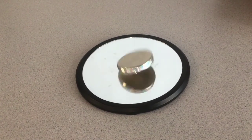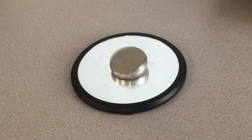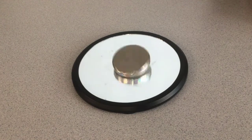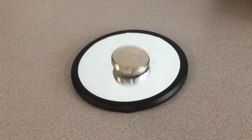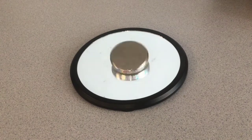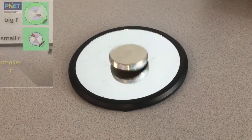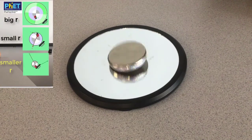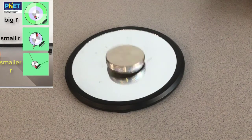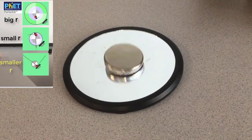Do you notice something interesting? Listen now. As the radius gets smaller the faster it spins — listen towards the end, it's very important.